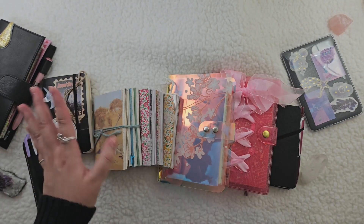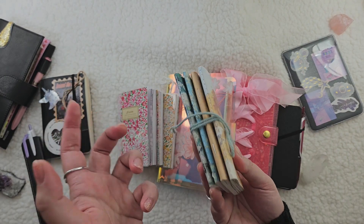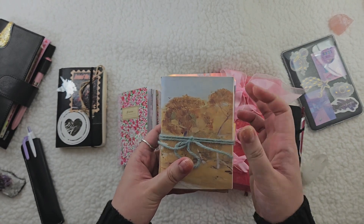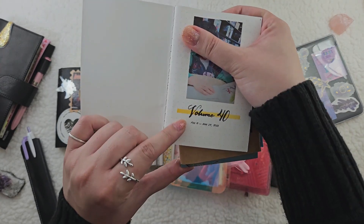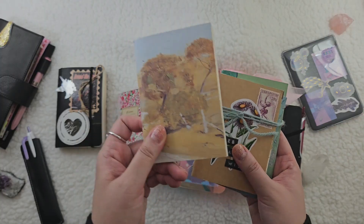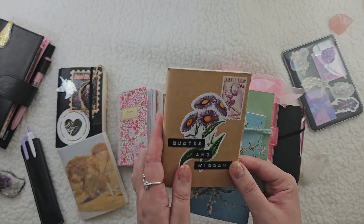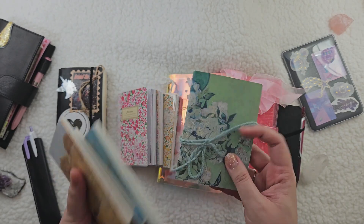My next four journals are actually passport size inserts. I was in the passport size traveler's notebook after I finished my Pocket Moleskine, and I count all of this as one volume, so I have this string to tie them all together. This is volume 40, February 11th to March 29th. Here's the second insert that used to be an art journal and I just repurposed it into a regular journal, and then the third insert for this volume, and then the last one.